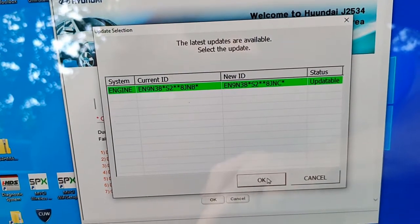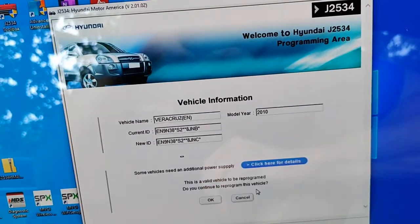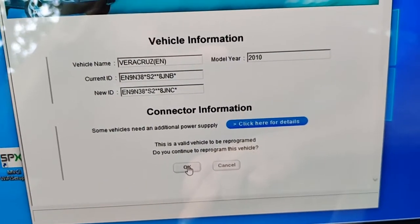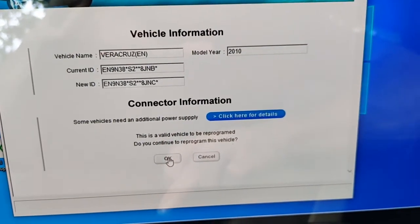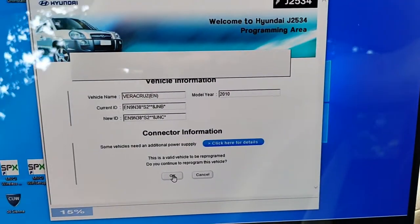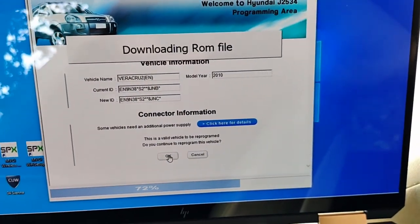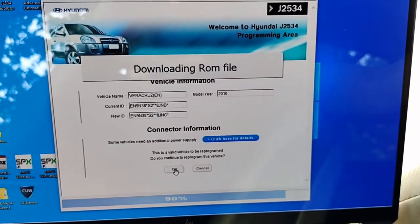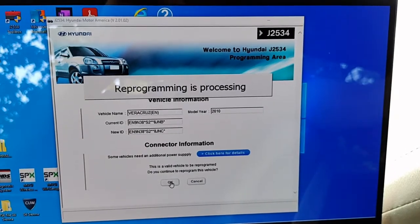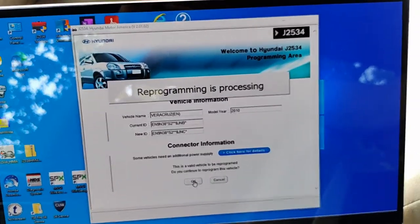It shows as updateable — beautiful. Selecting the update. Current and new versions are shown — hitting OK. Some vehicles need additional power supply; that's for the older ones around 2001. Hitting OK — cross your fingers. I've only used this J2534 application on Hyundai a handful of times. A lot of people say it's unreliable — I guess it could be. If this does fail, the remedy is usually going into manual mode with the factory scan tool. Most of the time you can do that — it's not like you're going to break the module, but you just never know.